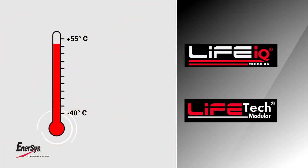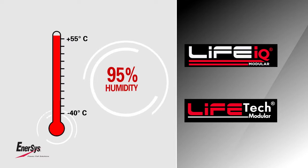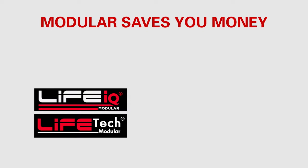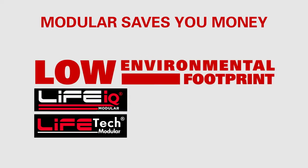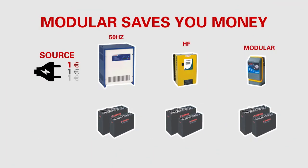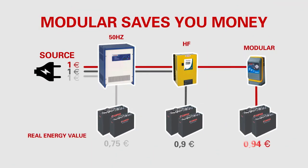Life Tech Modular and Life IQ Modular have been tested in the harshest environments — from 40°C below zero up to 55°C with 95% humidity. Life Tech Modular and Life IQ Modular ensure no environmental footprint and a reduction of energy charging costs.